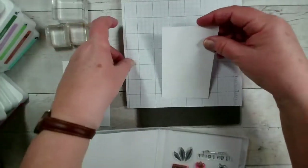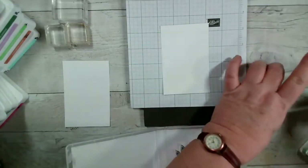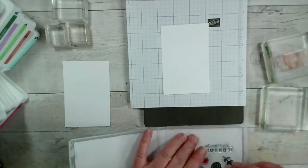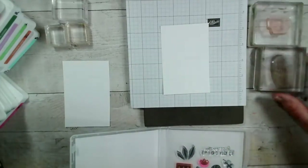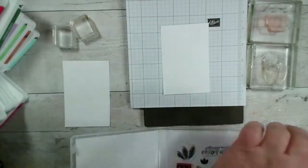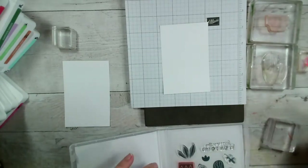These are photopolymer stamps so you can see exactly where you're stamping. There are three sentiments — one is 'just a note,' which if you've been following me for a while you know I love, because you can use it for any occasion: just a note to say congratulations, just a note to say hi, just a note to say I'm thinking of you.